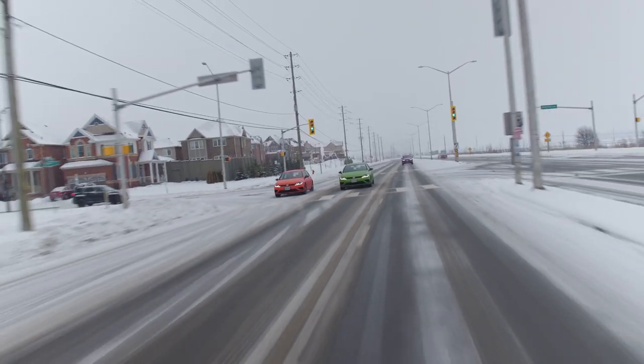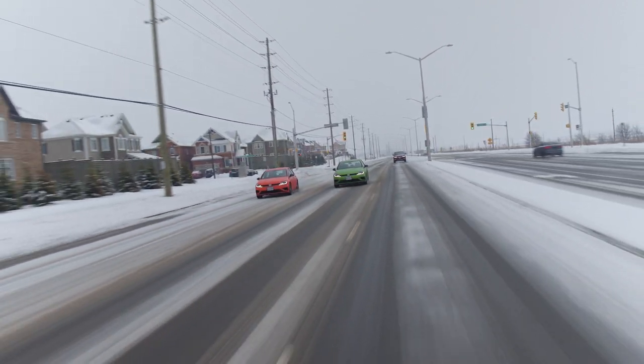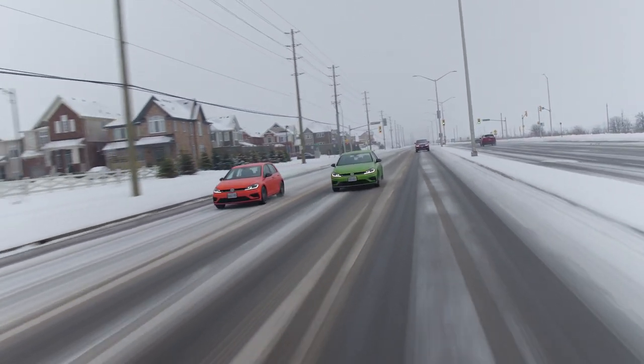2018 Volkswagen Golf R manual. 2018 Volkswagen Golf R DSG. So manual is in orange and DSG is in green — remember that for the whole review. It's easy to reference.